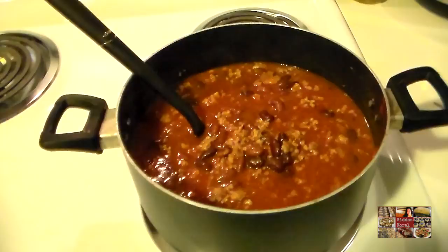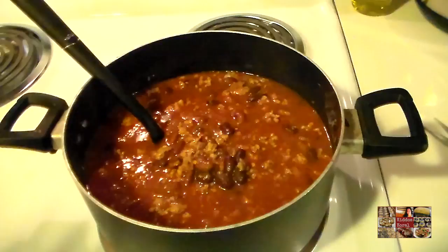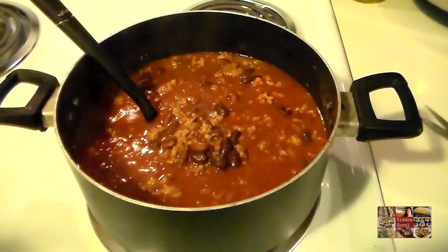Hi guys, this is Heidi with Kiddos Corral and I'm starting another week of meal inspiration videos for you guys. These are just small clips I put together that show exactly what we eat this week. Sometimes I share breakfast, sometimes lunch, but whenever I'm making a pretty big substantial meal for my family I always share it in a video. Tonight is Sunday, and if you're new to my channel, welcome!